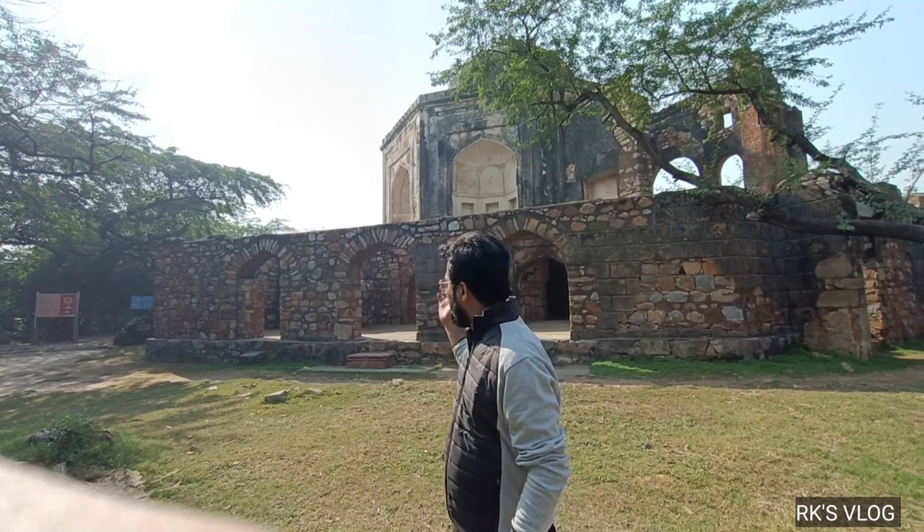Friends, let's end this vlog here. I have shown you Muhammad Kuli Khan from outside and inside. I hope you will feel good. Please share this video and subscribe to our channel. We will see you in a new vlog. Take care. Thank you. Bye-bye.